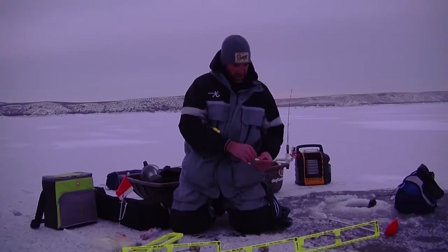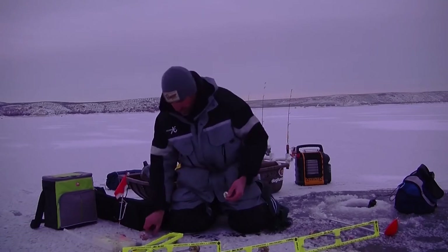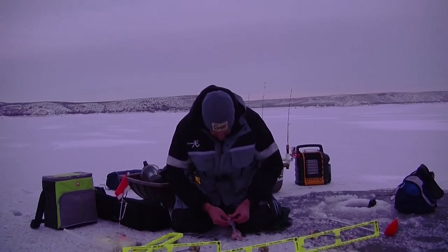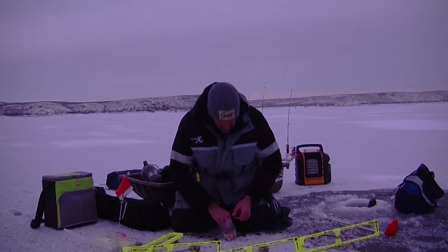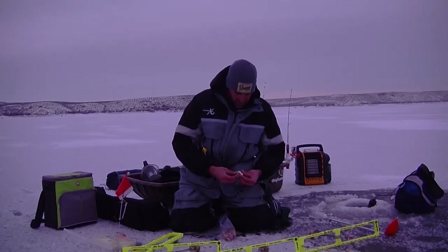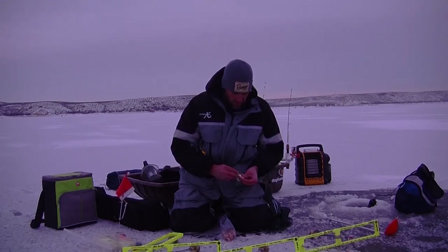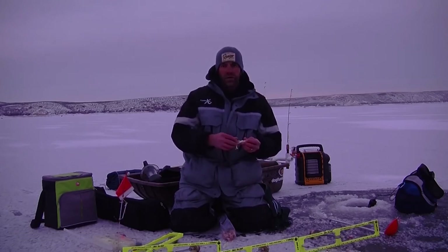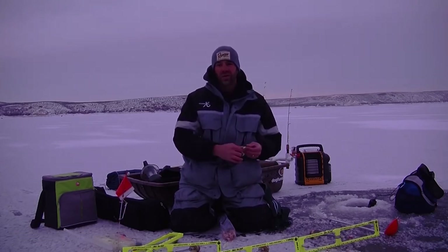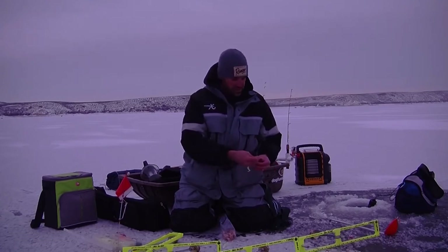I've got a three-eighths ounce jig head, glow in the dark, with a glow in the dark soft-bodied bait. I've already chopped up some sucker meat, so I'm going to put a small chunk on here. You can go very big if you want, but I tend to go a little small — the last thing I want to do is fill my hook gap, which could decrease hook penetration once the fish hits the tip-up.